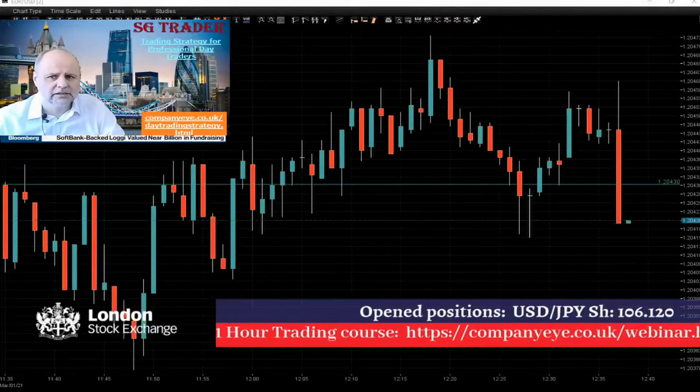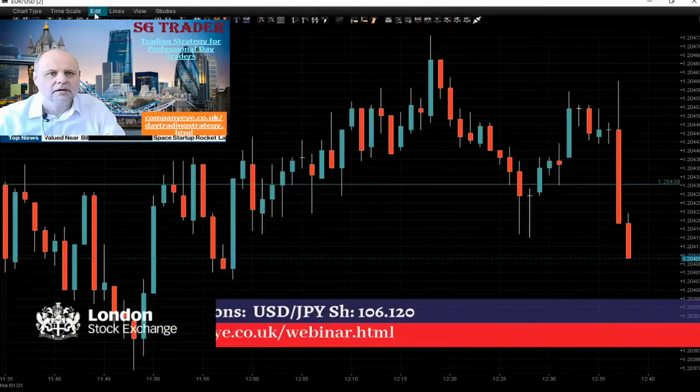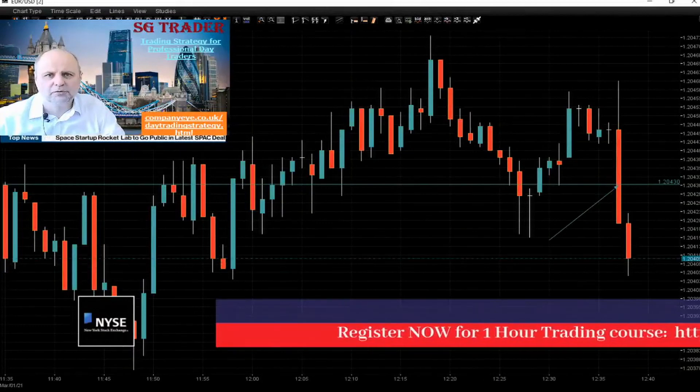Position open at 1.20.43. Long position. Well done. We open just right here.